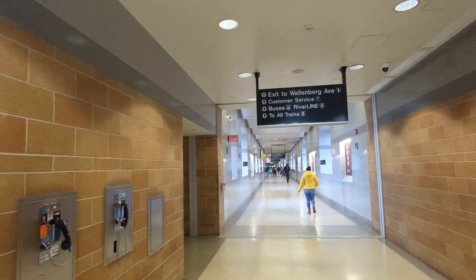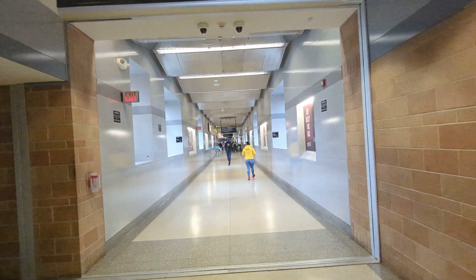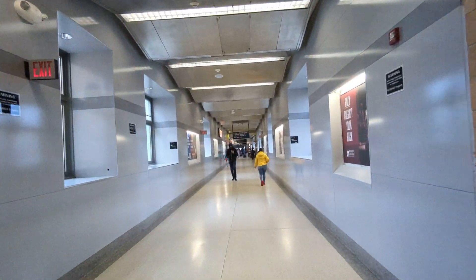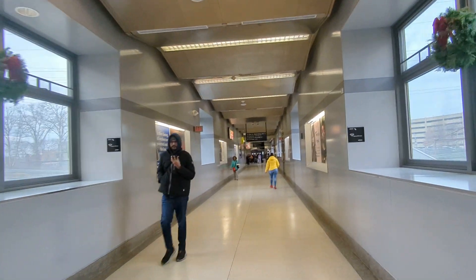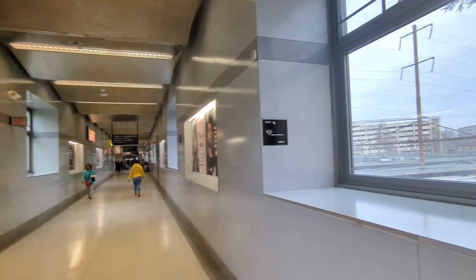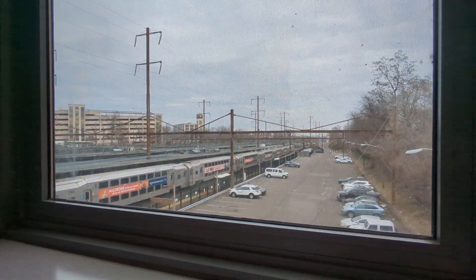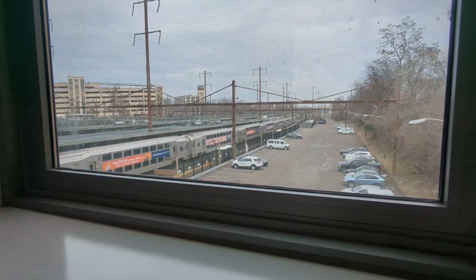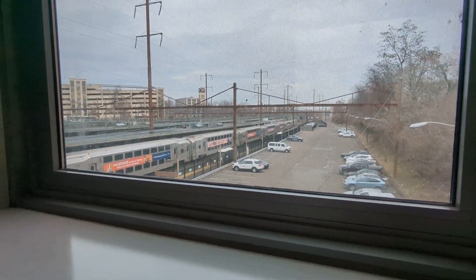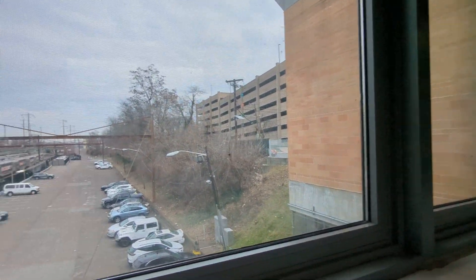I'm at the Walnut Street end, which is where the big parking garage is. Maybe we'll get a shot of that. The River Line and the buses are at the other end. Here's a view of some of the tracks. There's a New Jersey Transit train there — this is the end of the line on their Northeast Corridor service from New York Penn. And there's a shot of the parking garage there.